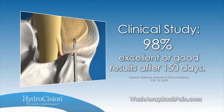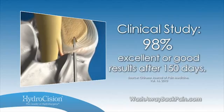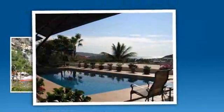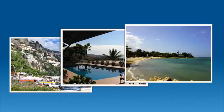Let's hear how the hydrodiscectomy procedure changed the lives of our patients. And since I've had the procedure, the world is my oyster. I've been to Italy, Bermuda, Jamaica. I'm a travel buff, and I can do everything I wanted to do and used to do.